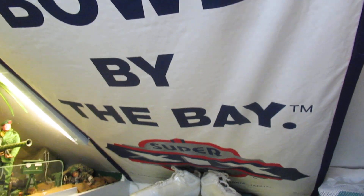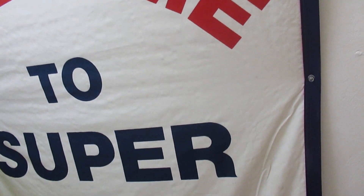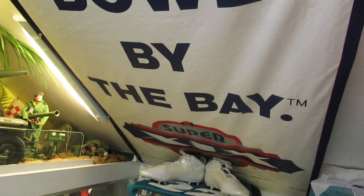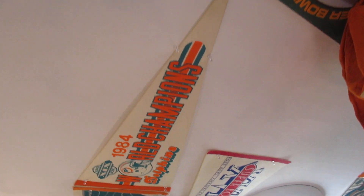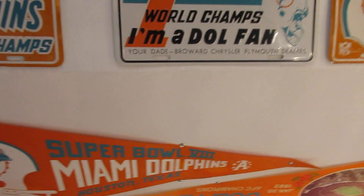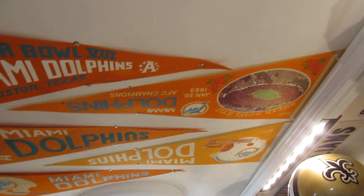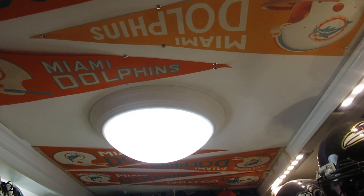Here's a banner from Super Bowl 19 hanging on the ceiling — about three to four feet by eight feet, pretty nice. And then all the pennants on the ceiling — I've got a lot of rare ones. Pennants take up space. I hated putting them on the ceiling but there was really nowhere else to put them.